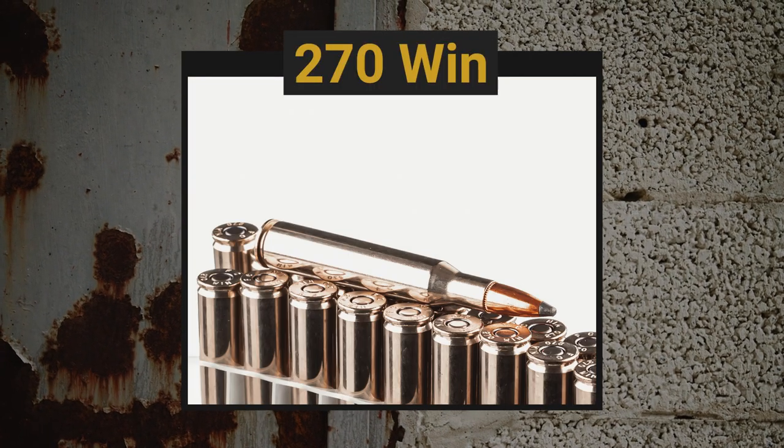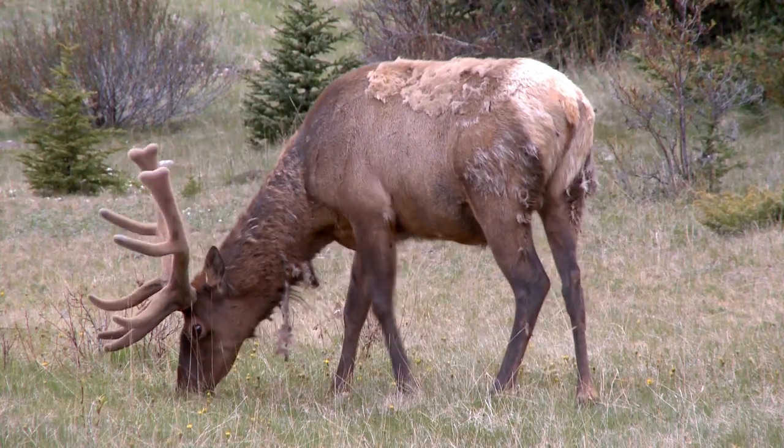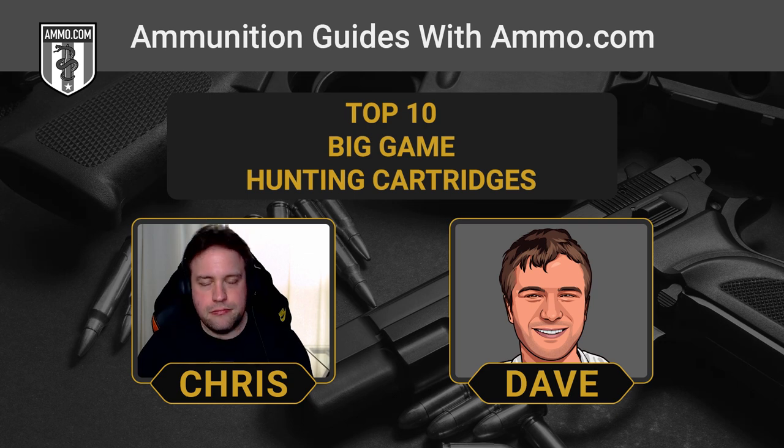This next one descended from the .30-06 — it's basically a .30-06 case necked down — and that is the .270 Winchester. We have to mention Jack O'Connor when we bring up the .270 Win. This one is really popular for elk and moose; it just dominates larger game. The .270 takes on the aspect of speed kills. It really packs on the speed, and if you can put that bullet where it needs to go, you don't necessarily need a heavy-hitting cartridge. That long, thin, elegant, high-ballistic-coefficient, high-sectional-density bullet is equipped to fly flat and penetrate deeply.